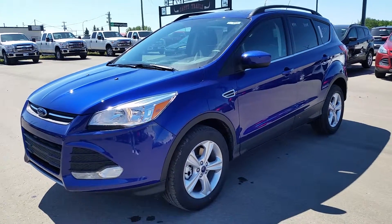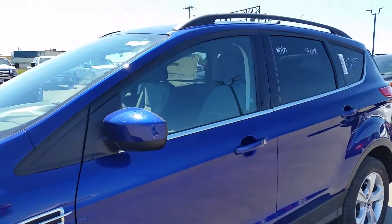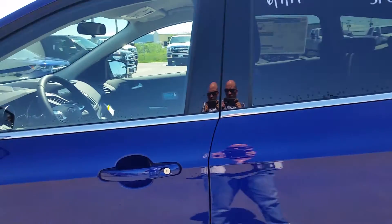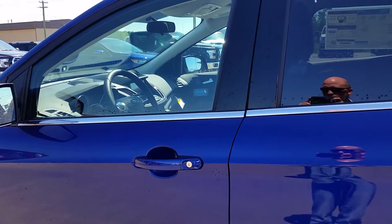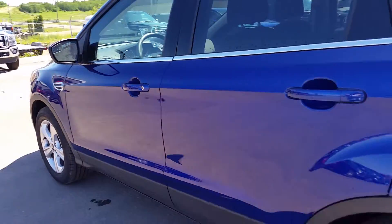It's also got some cool features. It's got fog lamps on the front and 17-inch wheels. This one has cloth interior and it's extremely comfortable for everyone in the front and the back. It's got the MyFord touchscreen, Sirius radio, voice activated sync, and navigation to help you get where you're going. It's got power adjustable seats.